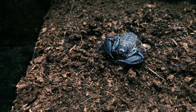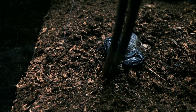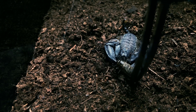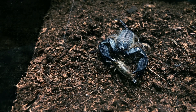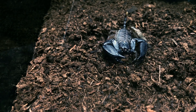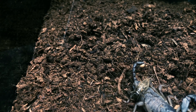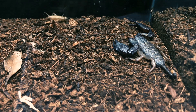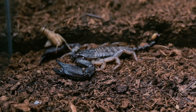Now I'm gonna try and tong feed our other scorpion, see how he goes. Okay, he's got it — well, he had it. Looks like it's got away, and now he's going for a ride. That was awesome!